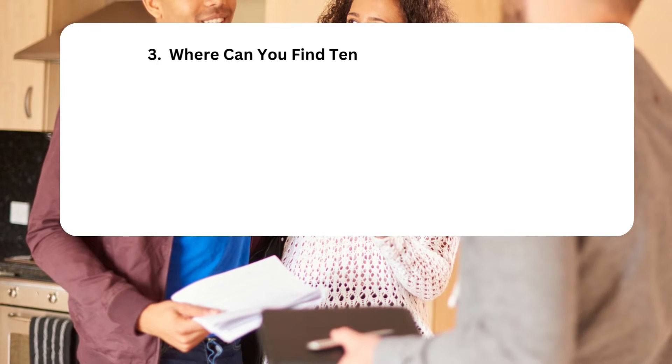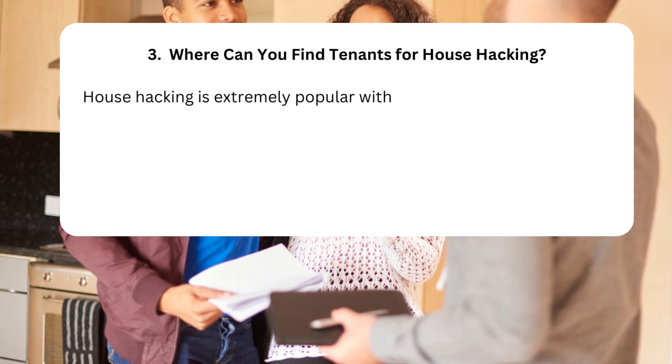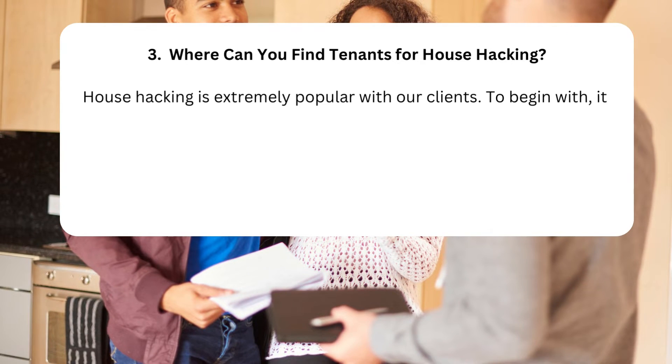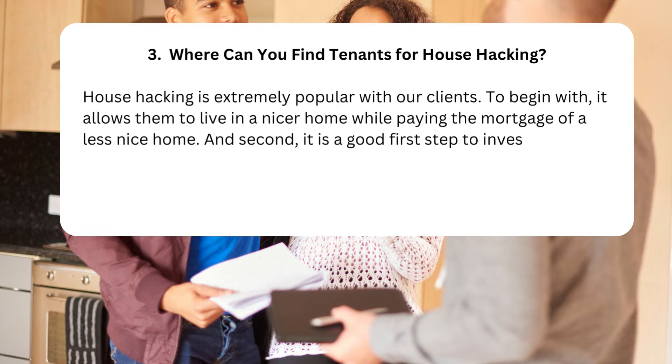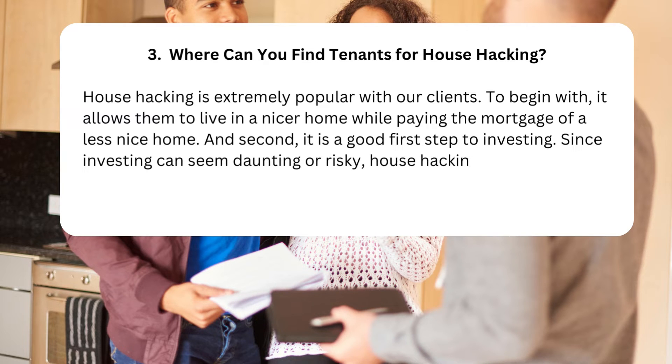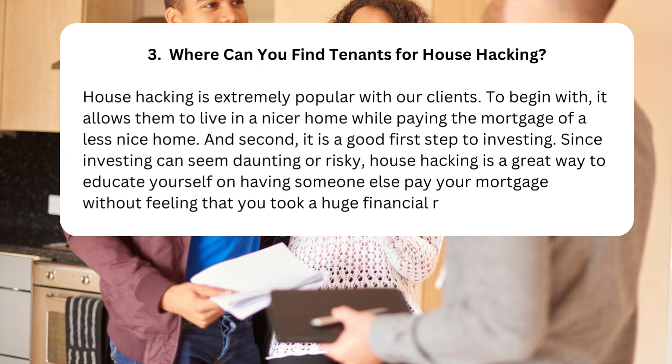Where can you find tenants for house hacking? House hacking is extremely popular with our clients. It allows them to live in a nicer home while paying the mortgage of a less nice home, and it is a good first step to investing. Since investing can seem daunting or risky, house hacking is a great way to educate yourself on having someone else pay your mortgage without feeling that you took a huge financial risk.